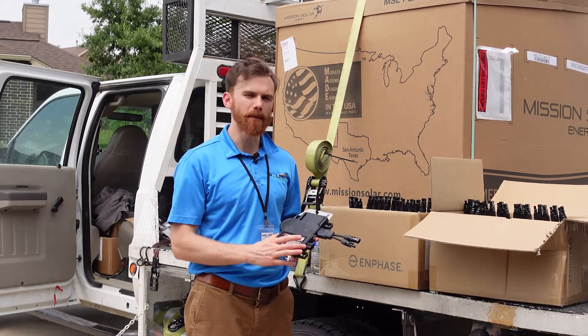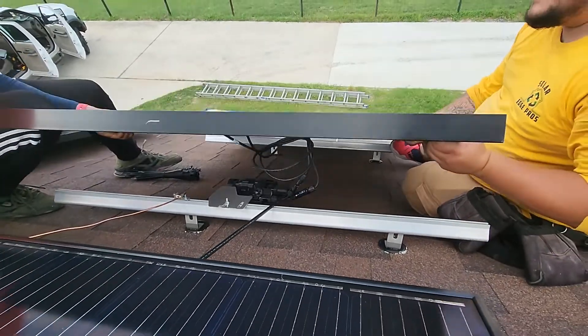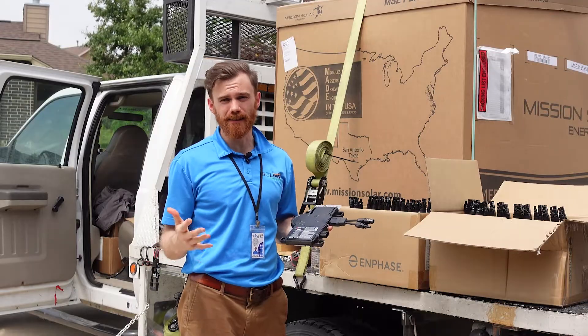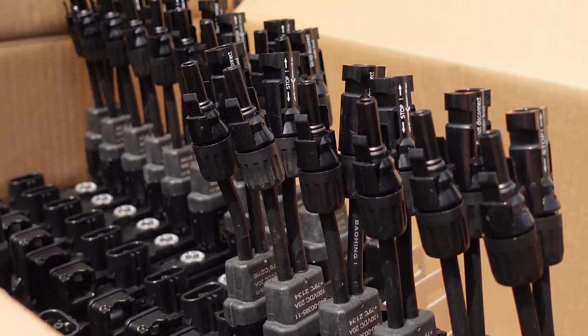Right here with me, I've got one of the microinverters that goes behind the solar panels. We're out here in shirts installing 56 solar panels, so that means it's going to require 56 microinverters.